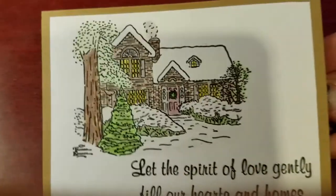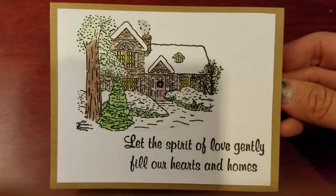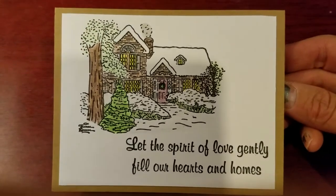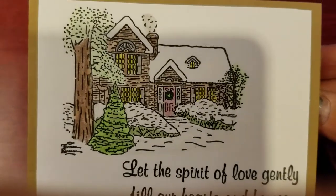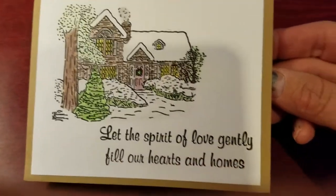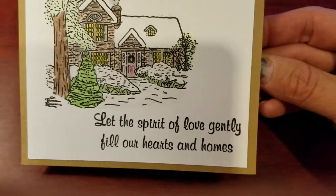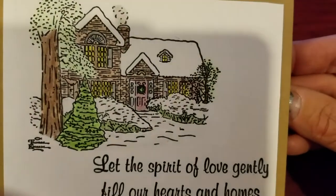And there it is, guys! I think it came out pretty well. I used Crayola crayons to color in the house and the trees, and I just absolutely love the way this card came out. Beautiful sentiment too.